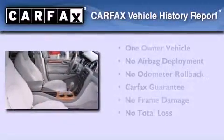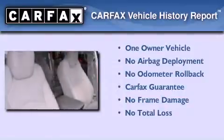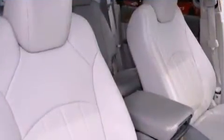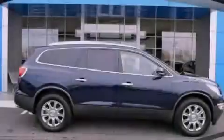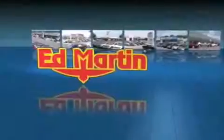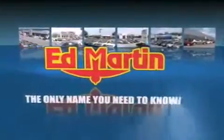This Buick has had only one owner and it qualifies for the Carfax buy-back guarantee. This vehicle won't last long at this price. Call and arrange a test drive now. Ed Martin — the only name you need to know for all your transportation needs.